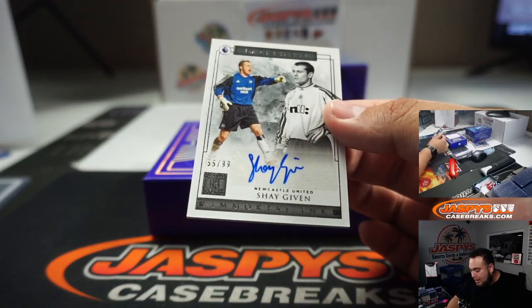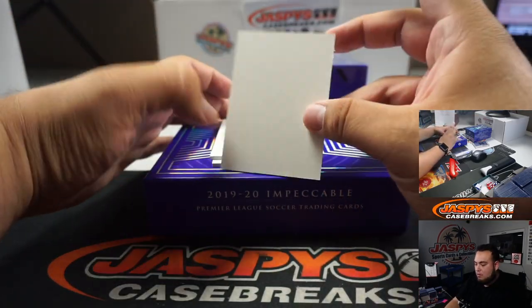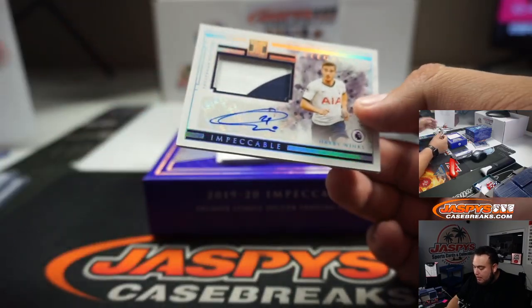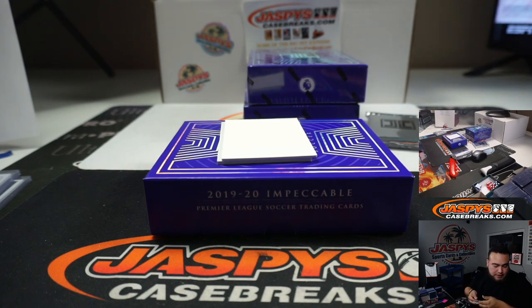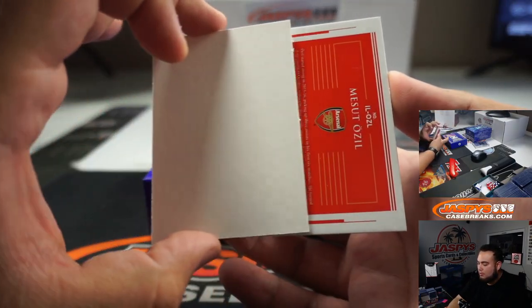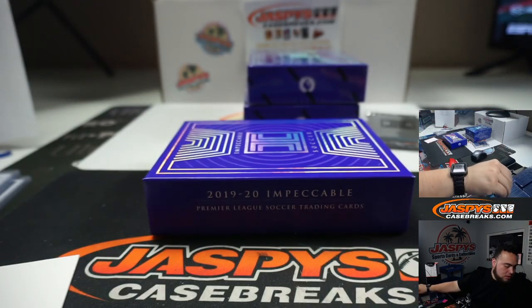We got a Shea Given, numbered to 99, for Newcastle United. And we got a 25 out of 25 Harry Winks — nice little two-color patch and autograph — for Tottenham. That is 25 out of 25, number 5 going to John. And the last one here is a Met Suits, 1 out of 25, for Arsenal — number 1 going to Victor.